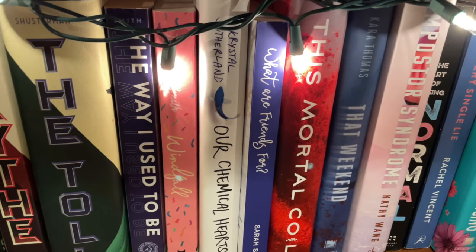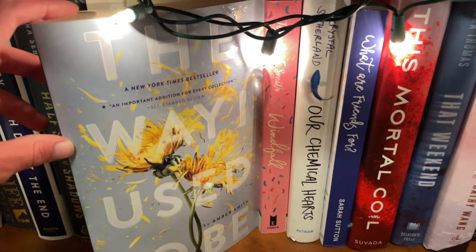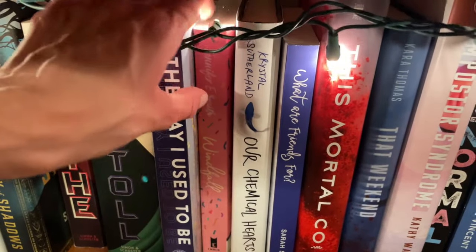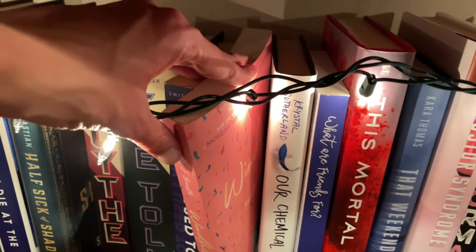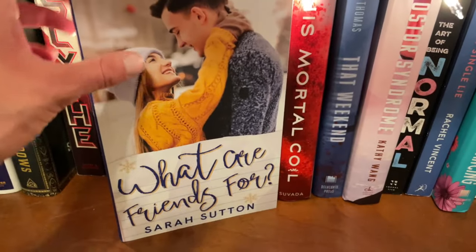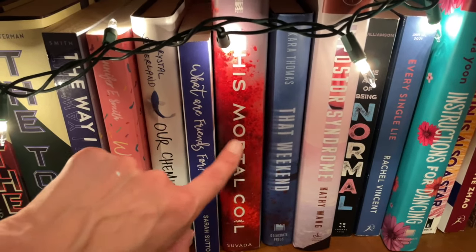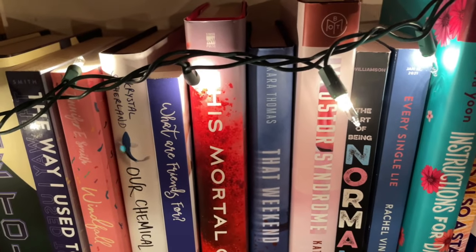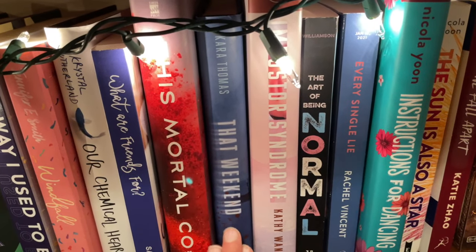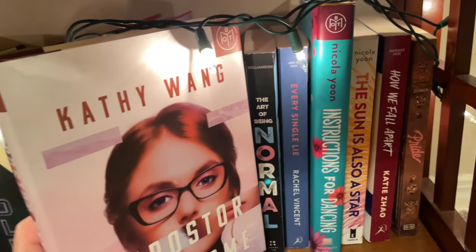Next we have The Way I Used to Be by Amber Smith — a really moving young adult contemporary involving sexual violence and its harms on individuals. Highly recommend. It's a super powerful read. Windfall, which I started and never finished but want to try again — it's a young adult contemporary. Our Chemical Hearts, another young adult contemporary. What Are Friends For?, another young adult contemporary by my lovely friend Sarah Sutton — I adore her. This Mortal Coil, which is a young adult sci-fi — really great. That Weekend by Kara Thomas, a young adult thriller I have yet to read but will be reading soon. I also have an author interview with Kara Thomas up on my Instagram. Imposter Syndrome by Kathy Wang, I think an adult thriller set in Silicon Valley. A lot of these books sound so fun — I just haven't had time to read recently, which is so sad.